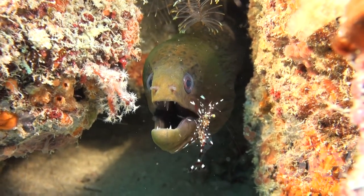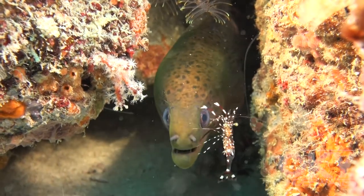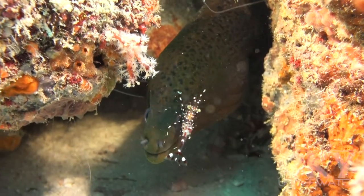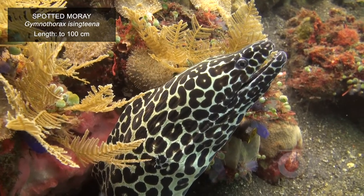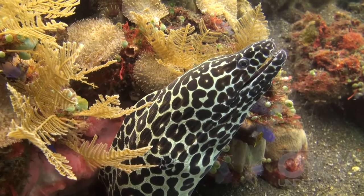Moray eels are frequently seen being cleaned by shrimp. The eels don't have scales; instead, their bodies are coated with a clear protective mucus layer.